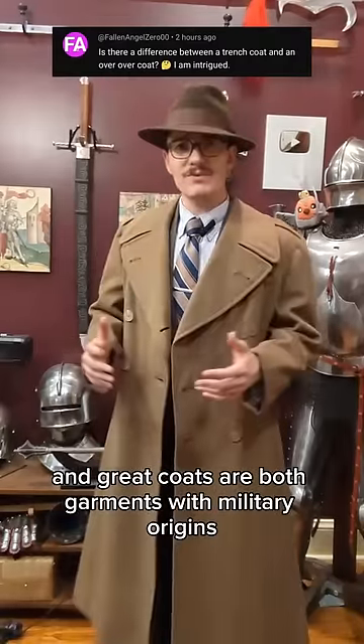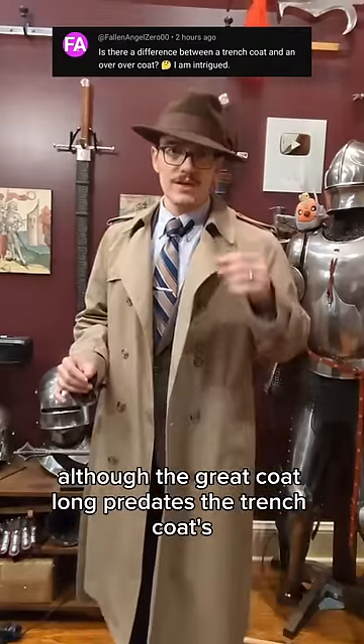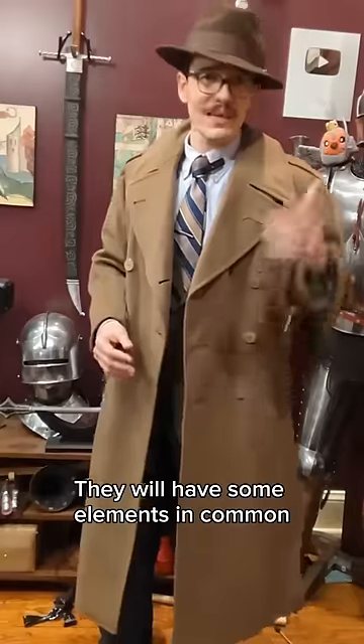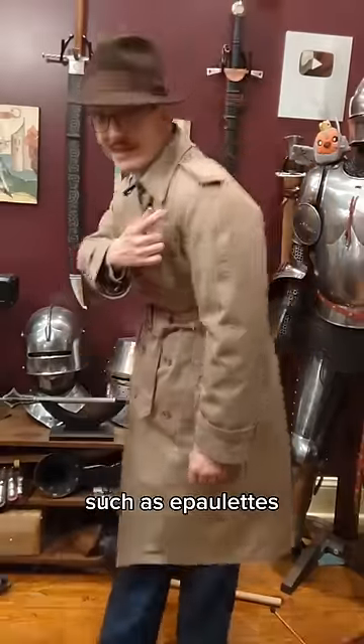Trenchcoats and greatcoats are both garments with military origins, although the greatcoat long predates the trenchcoat's World War I debut. They will have some elements in common, such as epaulets.